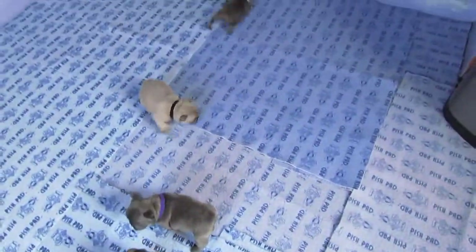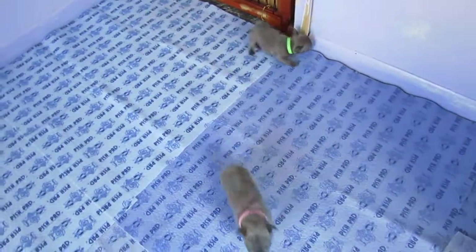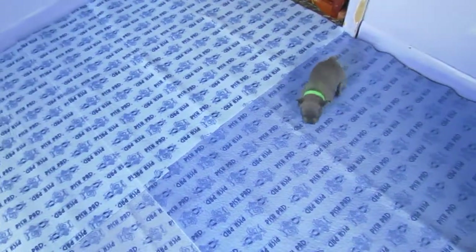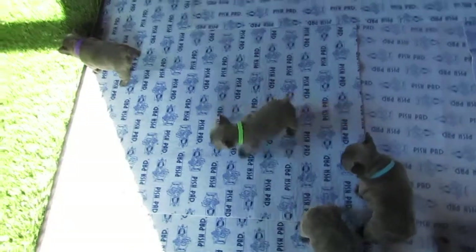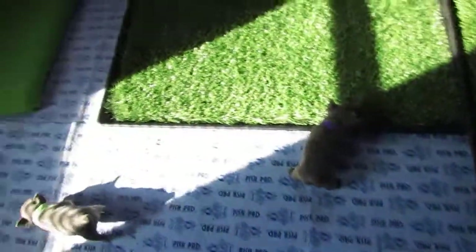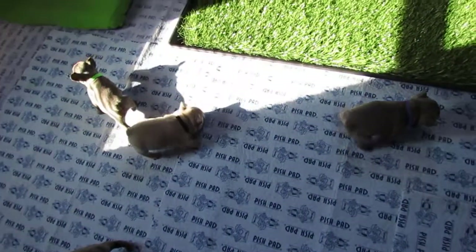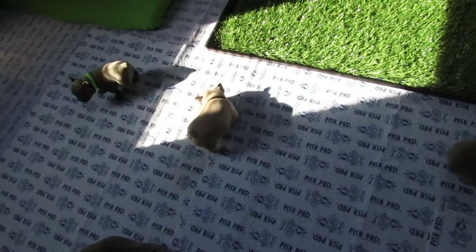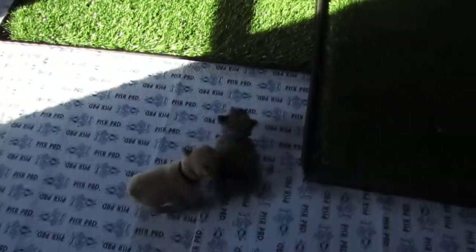I did take Zeke to the vet last week because he seems to have a constant runny nose. My vet just said it's probably due to — she checked for heart murmur. There was no heart murmur or anything like that, which I was concerned about because he was so small.